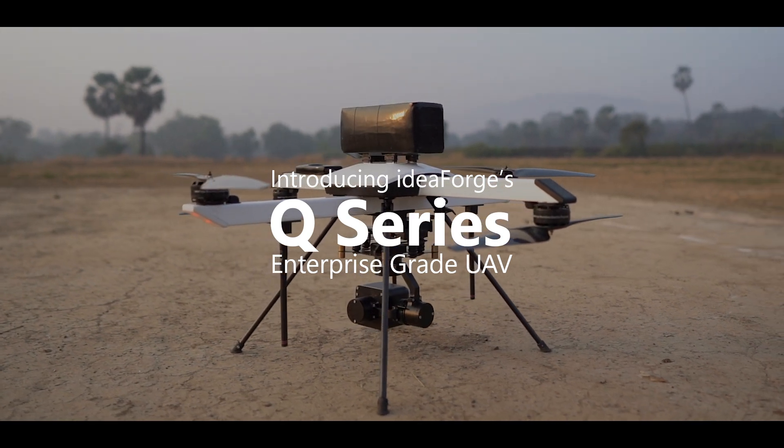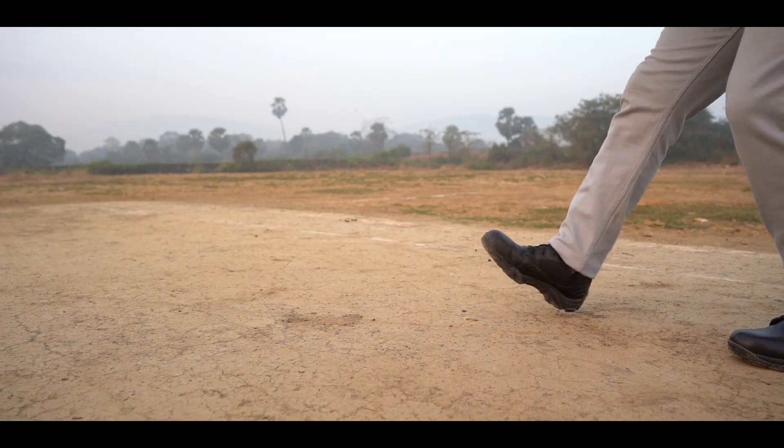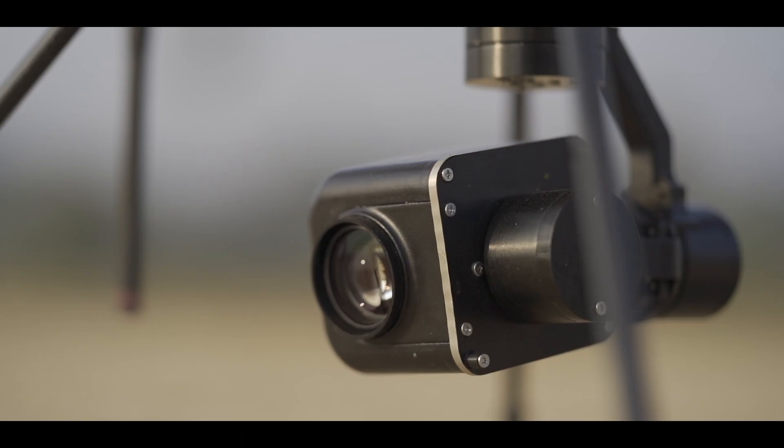Introducing IdeaForge's Q-Series Enterprise Grade UAV — a lightweight and reliable vertical takeoff and landing drone for your mapping and surveillance operations.